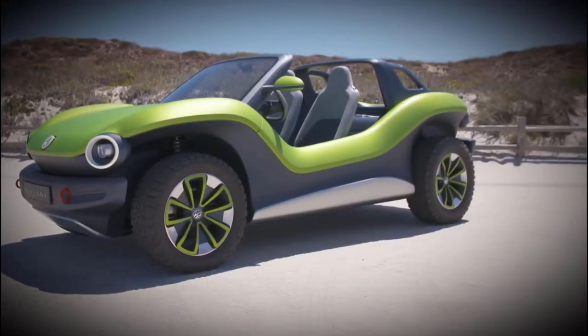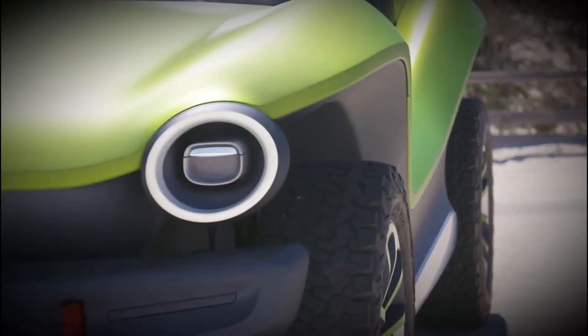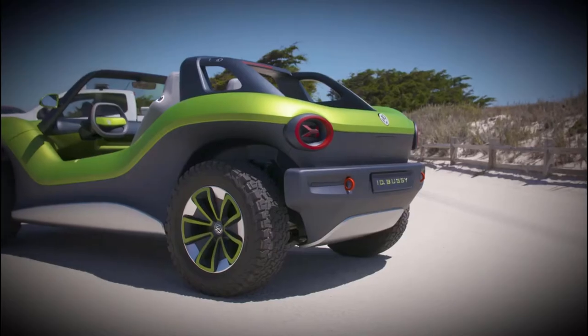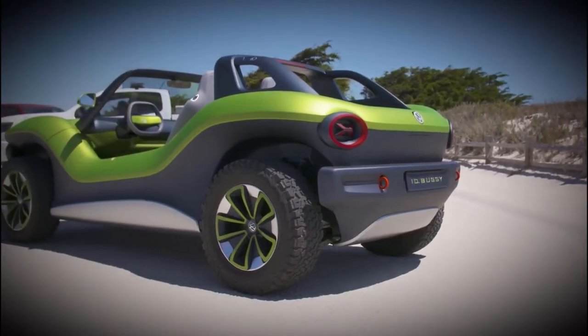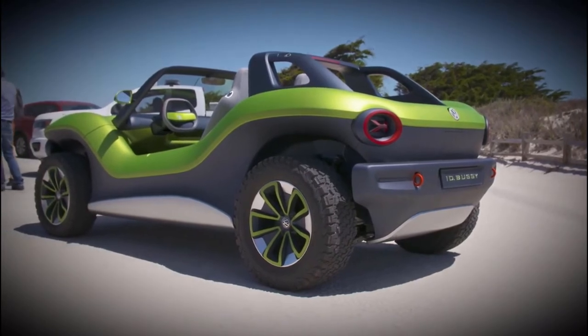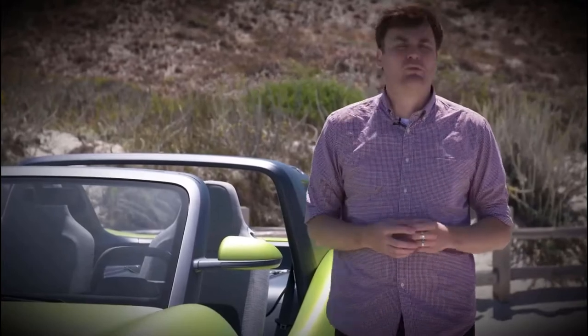The ID Buggy was shown off at Geneva and it immediately had an emotional response with a lot of everyone, because it's an open-air dune buggy that just happens to be electric. And in a world where a lot of electric cars are kind of utilitarian, it's nice to have a vehicle that requires you to wear sunscreen.